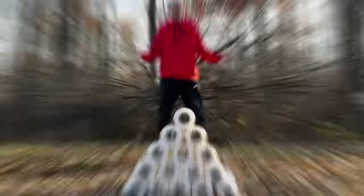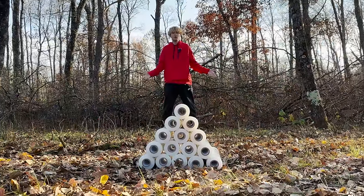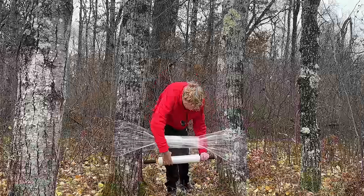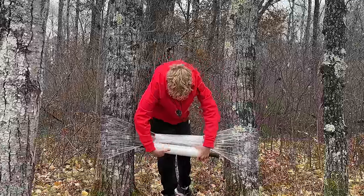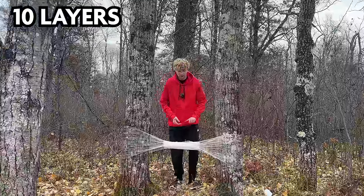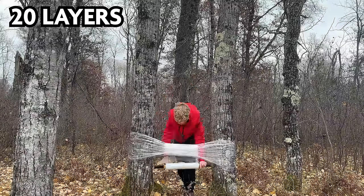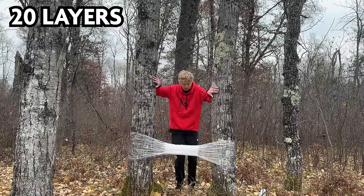This is the perfect time to test: how many layers of plastic wrap does it take to hold a human? Let's try 10 layers — 1, 2, 3, 4, 5, 6, 7, 8, 9, 10. 10 layers did not work. 20 layers. Let's test it out. This is not going well. 50 layers. Surely this should hold my weight. I felt like I fell a little bit slower that time.